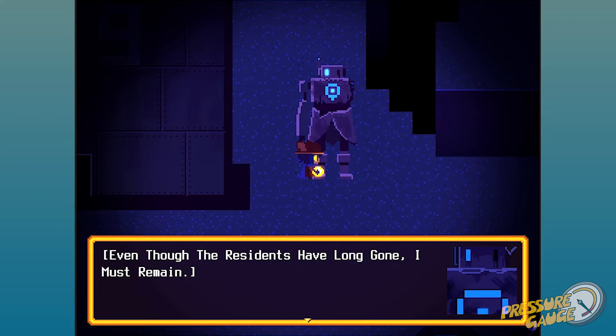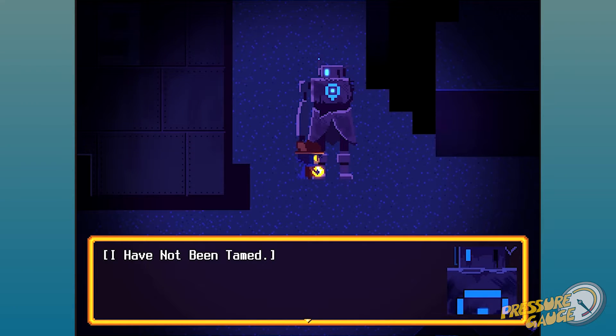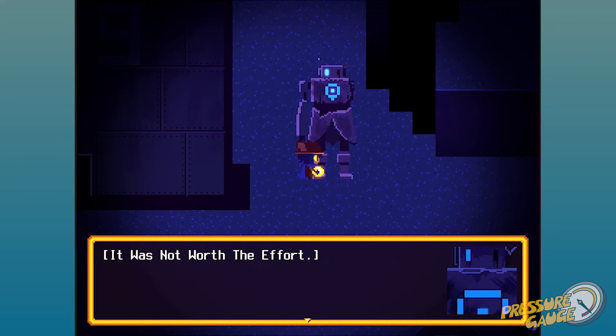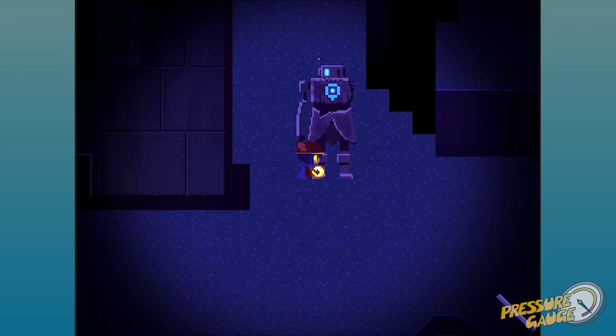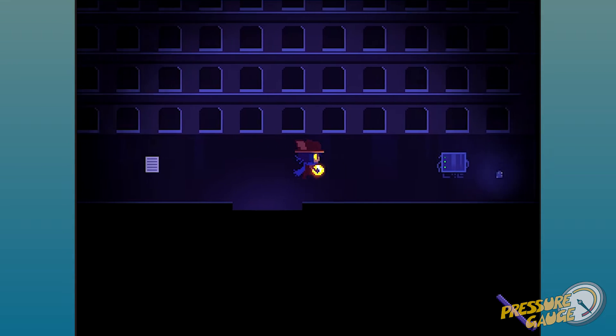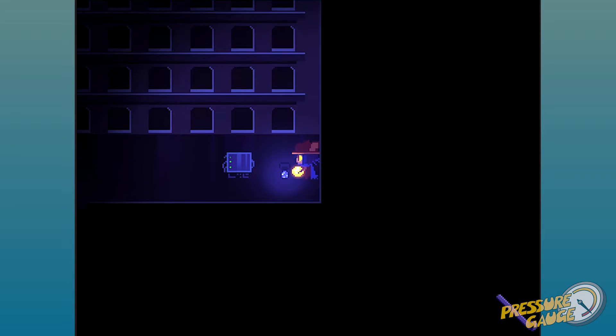You got a name you want to lose it? Even though the residents have long gone, I must remain. Why though? I have not been tamed. Why though? That was not worth the effort. Why though? Stop asking me questions, you stupid little kid. Why though?